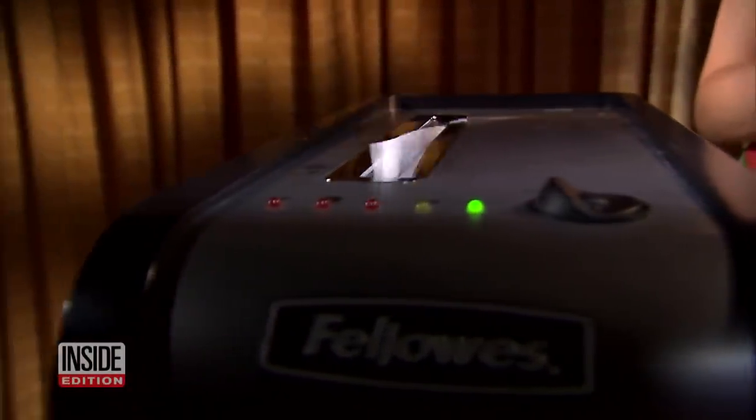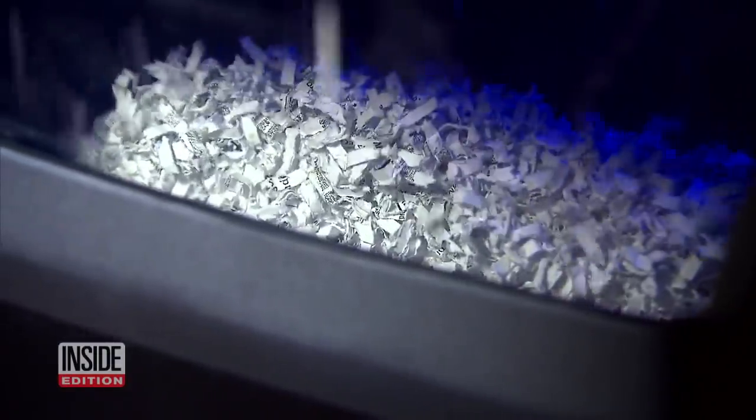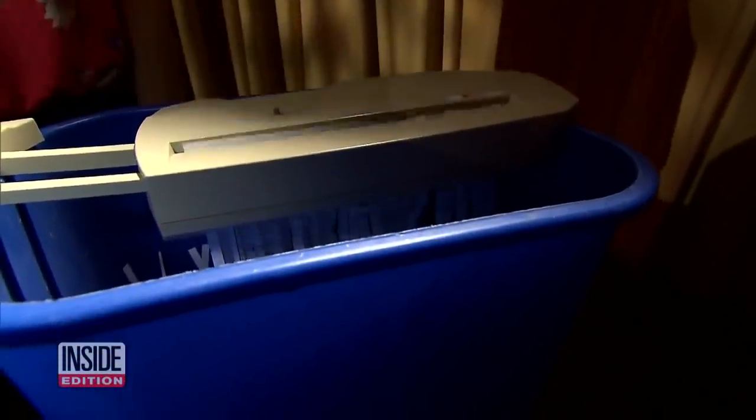Is it possible to reassemble documents that have been sliced and diced by a shredder? The answer is yes, but it depends on the type of shredder used. Older model machines shred paper into long, thin strips like this.